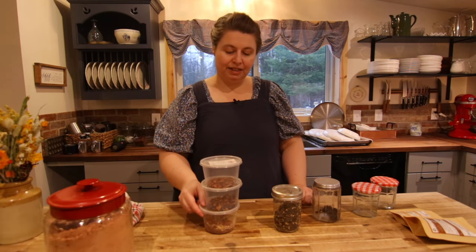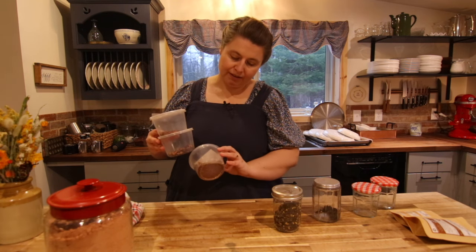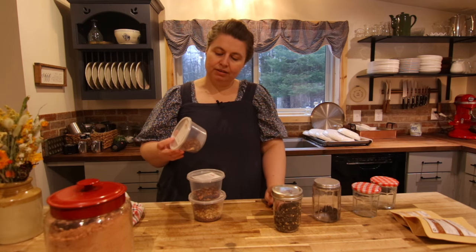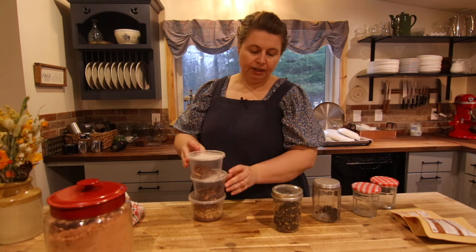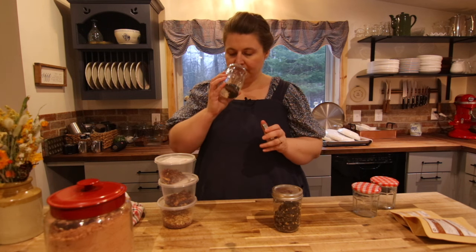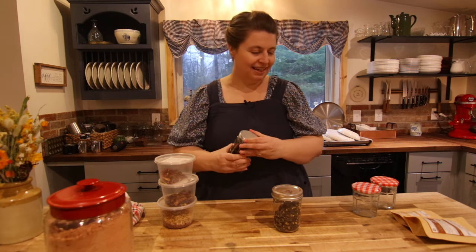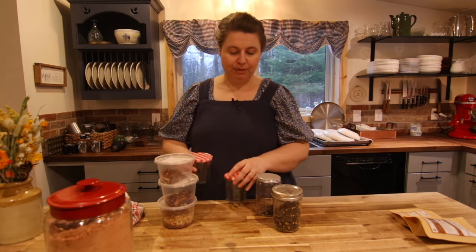I've got some teas here that I want to get consolidated and put into other jars. They're all really good. I got these a couple years ago when I was at a bulk tea store, and they're really good. And then the last bit of a tea a friend gave me — the Earl Grey — is delicious.